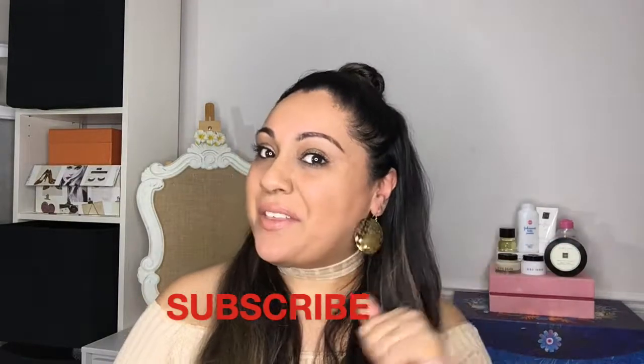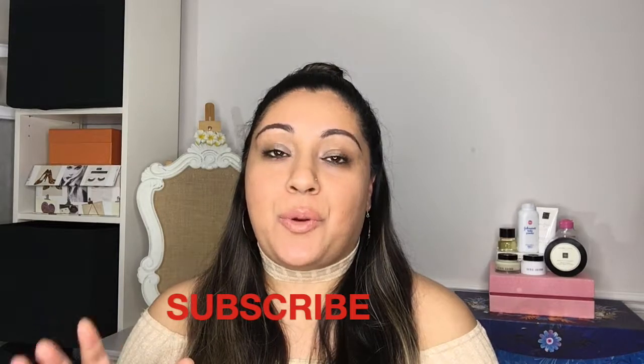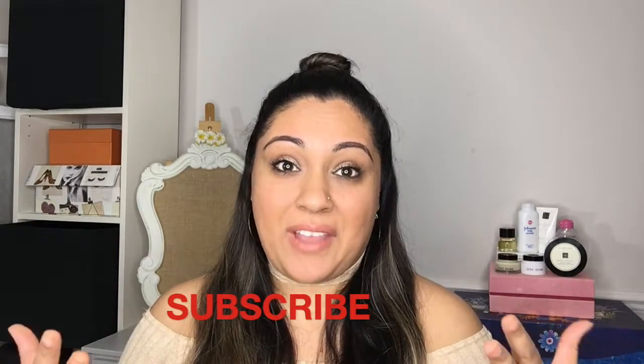Hi guys! Welcome to another video. Today's video I actually wanted to show you or share with you some of my favorite skincare products. These are things that I have used for years and even after trying other things I'll still come back to them. These are my ultimate favorite products. So let's get started.